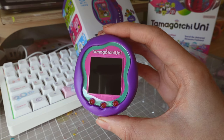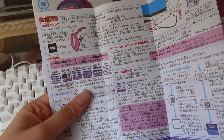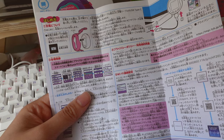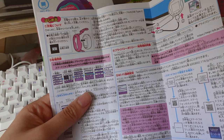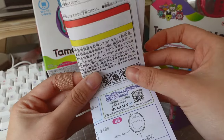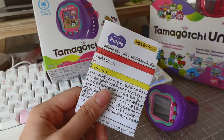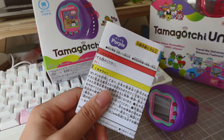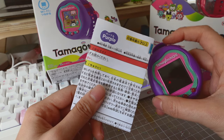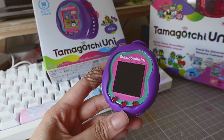I'm going to put a screen protector on now and then we can start playing with it. Just like the Tamagotchi Smart watches, according to the instructions it recommends that you charge your watch for around two hours for a full charge. From the experience of other collectors, I've heard that sometimes if you charge your watches overnight it can damage your battery and affect battery life. I'm not going to risk it, so I'm going to charge my watch for around two hours — that should be enough to run the watch for a good few days.